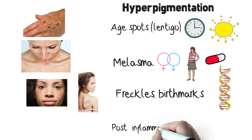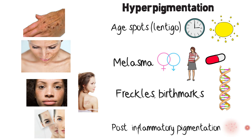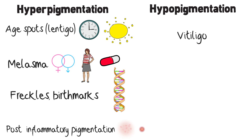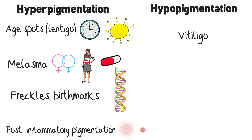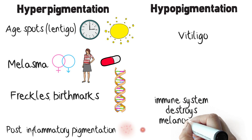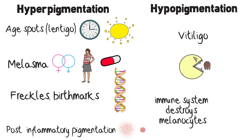Post-inflammatory pigmentation looks like dark or red areas caused by inflammation problems such as acne and dermatitis. An example of hypopigmentation is vitiligo, which is caused by an autoimmune response where the immune system destroys melanocytes, the cells that produce melanin, causing lighter skin patches.